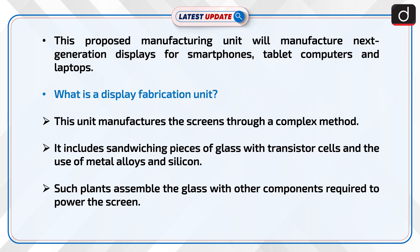This proposed manufacturing unit will manufacture next-generation displays for smartphones, tablet computers, and laptops.